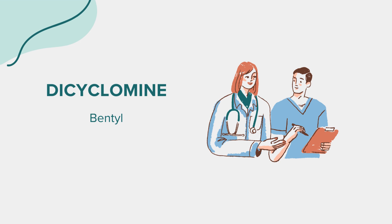Greetings, everyone. Today we're delving into the realm of a medication known as dicyclomine, which is also recognized by its generic name. As always, this discussion is intended for educational purposes only. For any health-related inquiries or concerns, please seek guidance from a qualified medical professional.